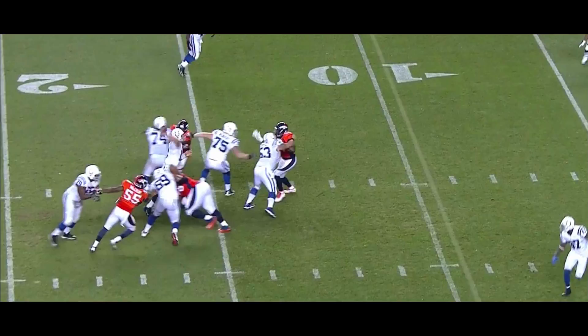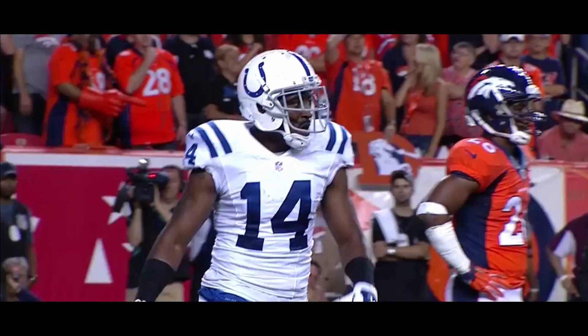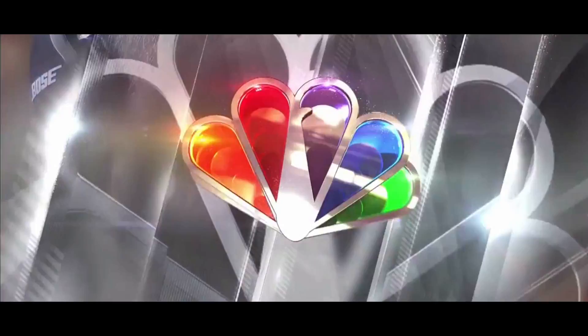And that is juggled and caught for a touchdown by Hakeem Nix. And they made it a one-possession game.